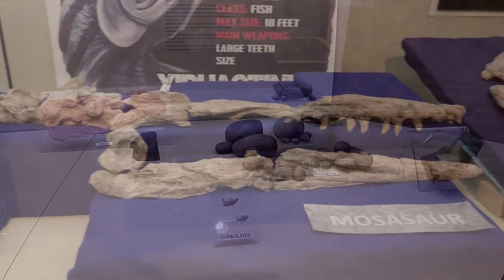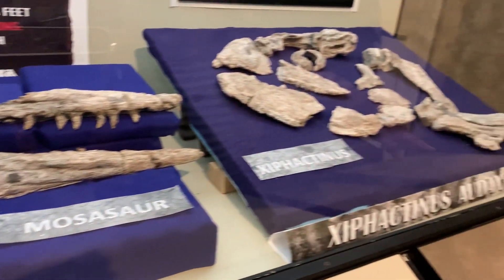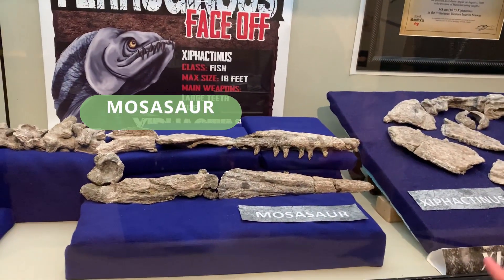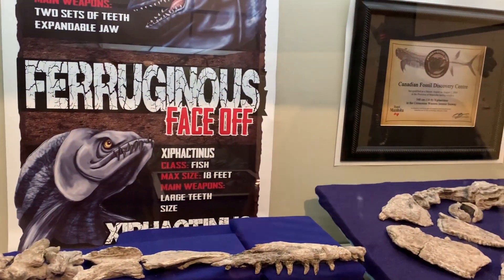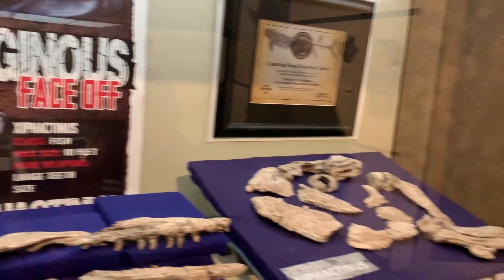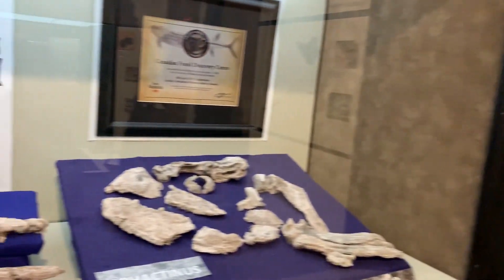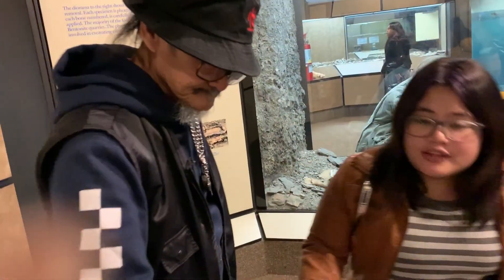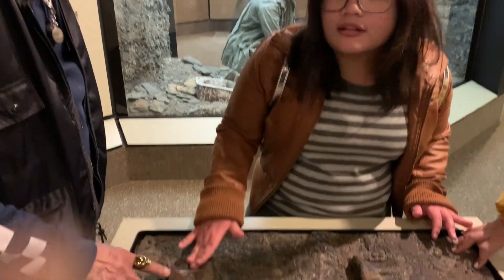This is the Xiphactinus Audax from Trinidad, and this is the mosasaur. The Xiphactinus Audax - the classic fish - maximum size is 18 feet. Their main weapons are their large teeth. Look at their teeth - very pointed. These are actual real fossils and you can actually touch them. They look like vertebrae.